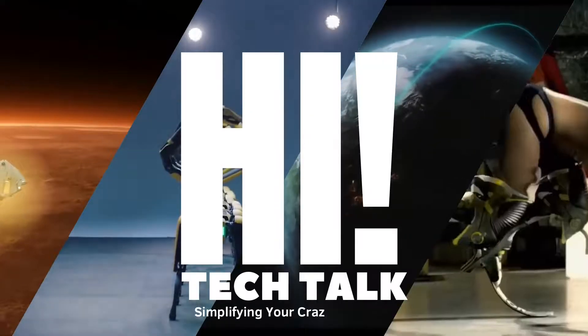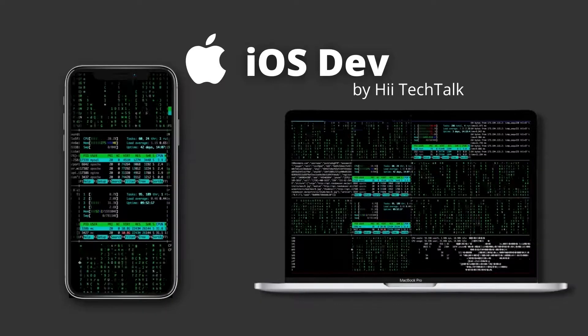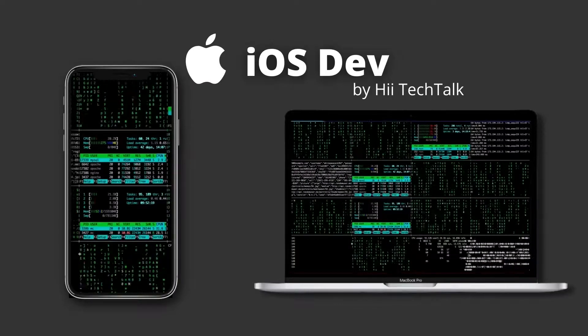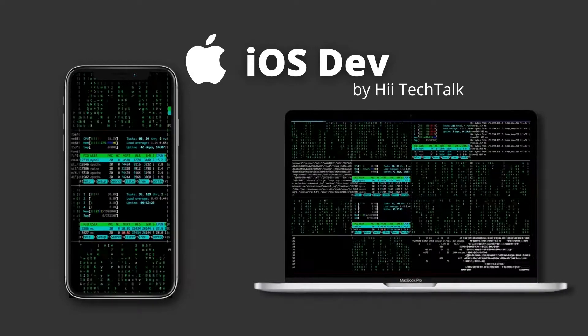Welcome to High Tech Talk where we simplify your crazy tech talk. In today's video, we are going to reveal the top 5 books that will benefit your iOS development journey, so keep watching.